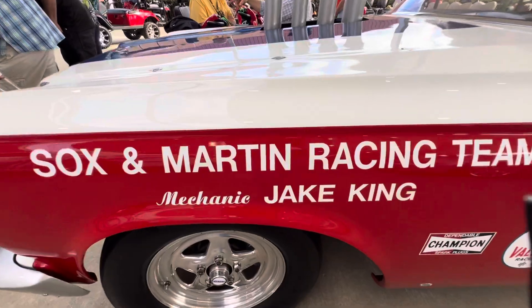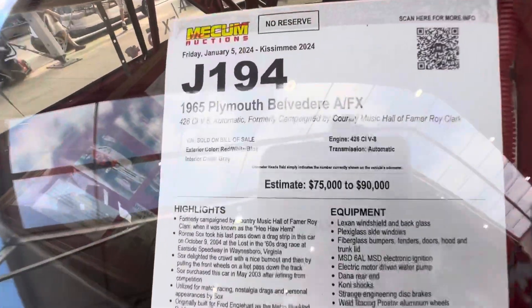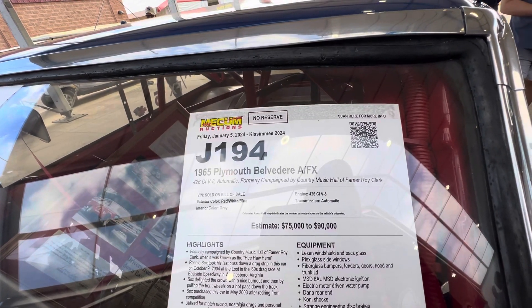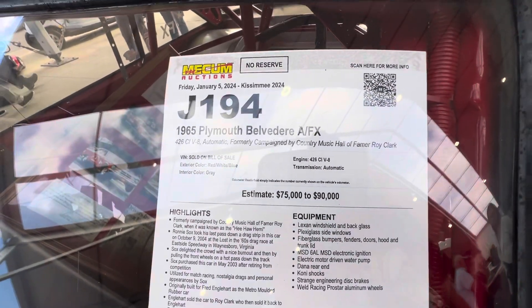Mechanic Jake King. Super good stuff. Here's a little bit about the vehicle — this I did not know. It was campaigned by Country Music Hall of Famer Roy Clark, off of Hee Haw. He campaigned this car for him.